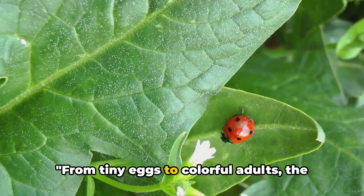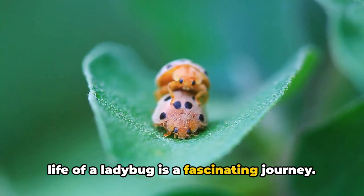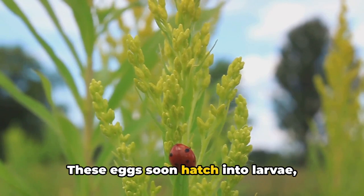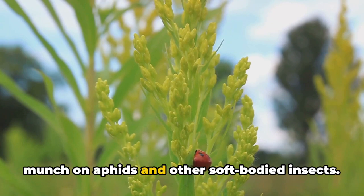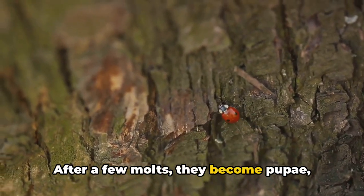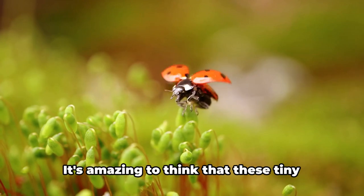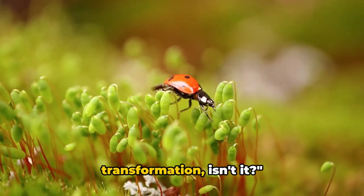From tiny eggs to colorful adults, the life of a ladybug is a fascinating journey. It all begins when a mother ladybug lays her eggs on plant leaves or stems. These eggs soon hatch into larvae — dark-colored, spiny little creatures that munch on aphids and other soft-bodied insects. After a few molts, they become pupae, cocooning themselves to transform. Finally, they emerge as the bright-spotted ladybugs we know and love. It's amazing to think that these tiny creatures go through such a big transformation, isn't it?